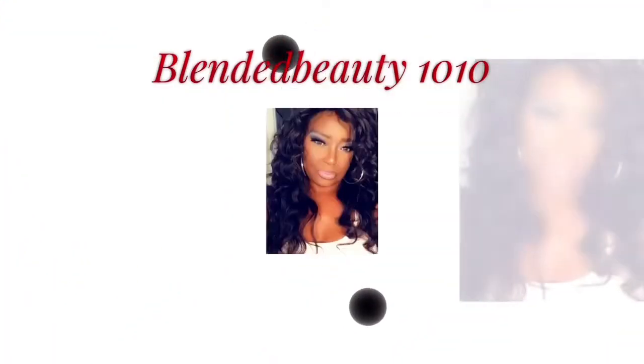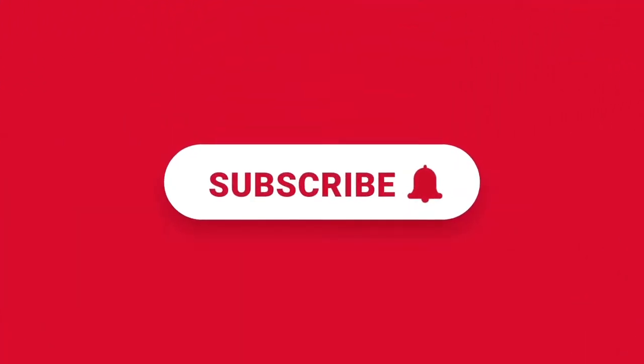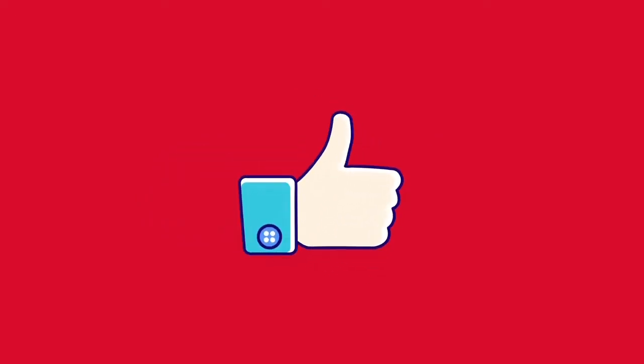Hi guys, this is Von, aka Blended Beauty. Welcome to the channel. Today I will be sharing my July favorites as well as two products that will help you with redness and itching. If you'd like to see what my favorites are, you know what to do — keep on watching. I'm going to start with skincare and get that out of the way. A couple of these products I had before but had never used.